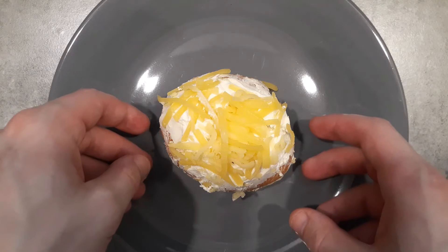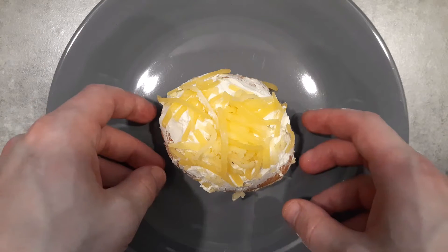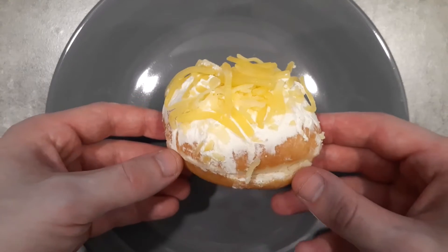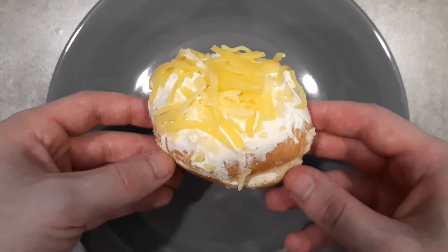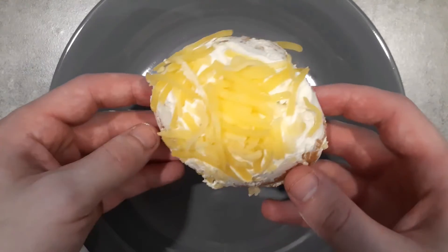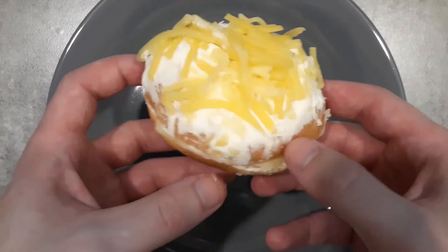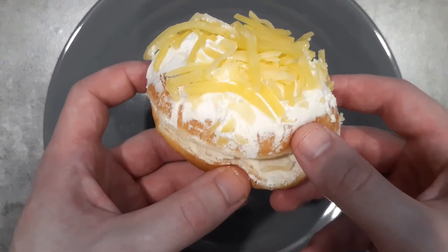This is a butter cheese donut, which you can only buy at Krispy Kreme in Thailand. Launched in 2016, and even though it's listed on the Thai Krispy Kreme website, there's no description given. But it's all in the name, I guess — there's cheese up here, and I believe inside is butter.